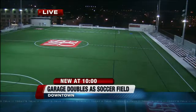It's tough enough to park a car down here in the city. Try parking a playing field. Well, MSOE has figured out a way to do both while helping students and saving the environment.